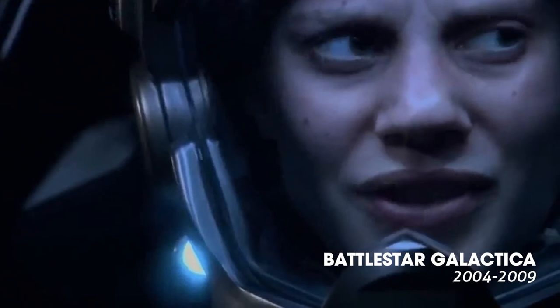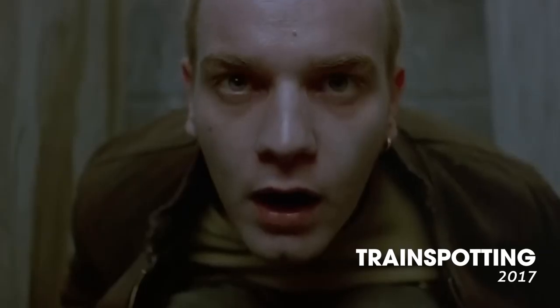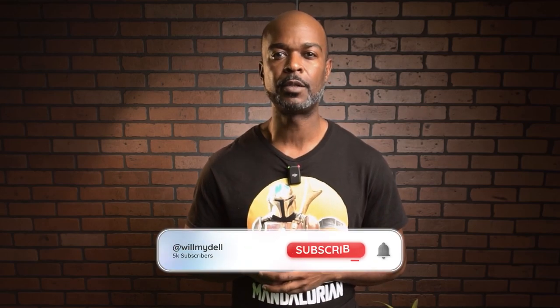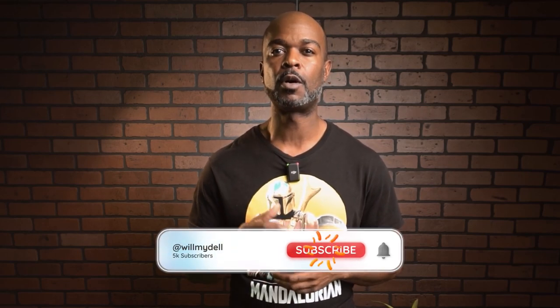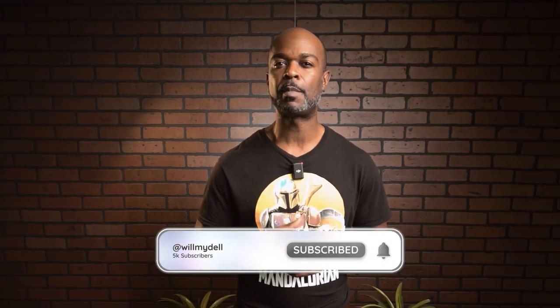That wraps up today's video on POV shots in filmmaking. Remember, POV shots help us experience a story through the character's eyes, creating a unique and immersive cinematic experience. Grab your camera and get out there and start shooting some POV. If this video has helped you, please drop a like, subscribe to the channel, and turn on your notification bell for more updates, tips, and tutorials. Keep creating and pushing the boundaries of your imagination — see you guys next time.